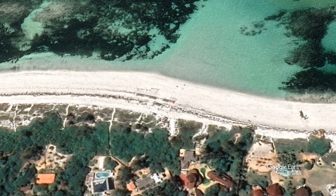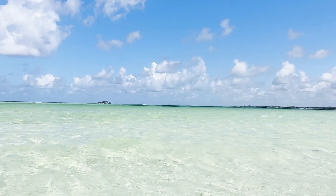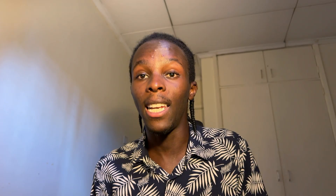Gecko Garoda Beach. Sun, check. Sand, check. That awkward sunburn on you, double check. And when you're done making sand angels and playing in the water, enjoy a coconut, just like you're in a commercial.